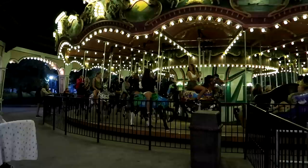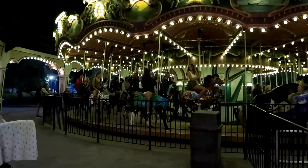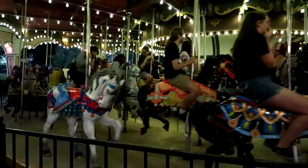We have the antique carousel here — let's walk up and get a closer look at some of the horses.